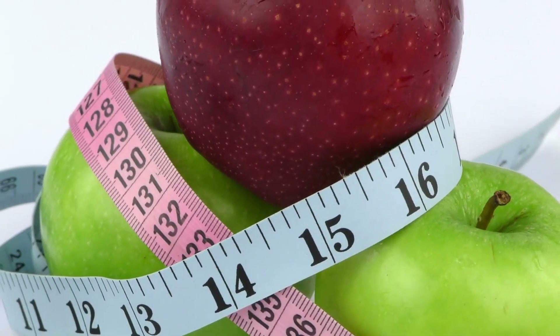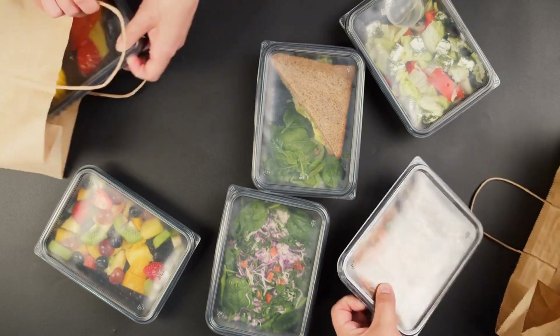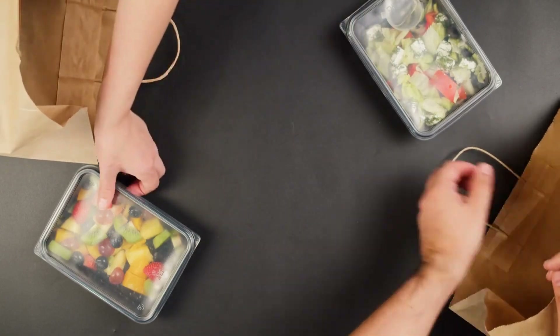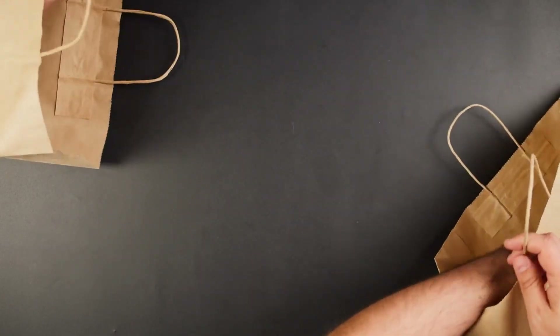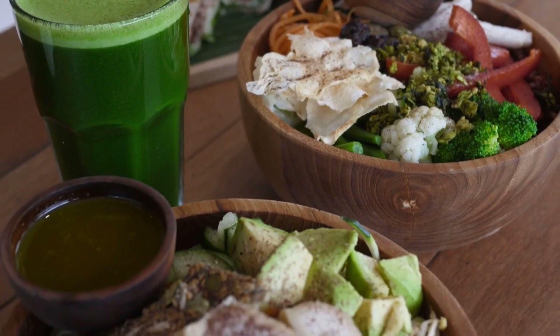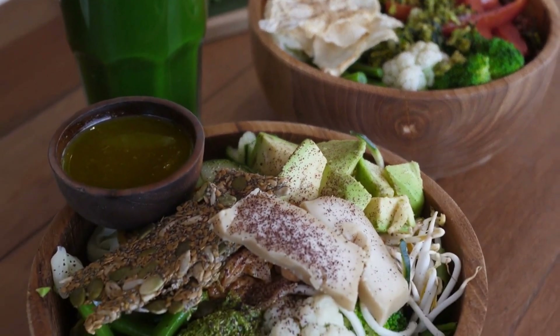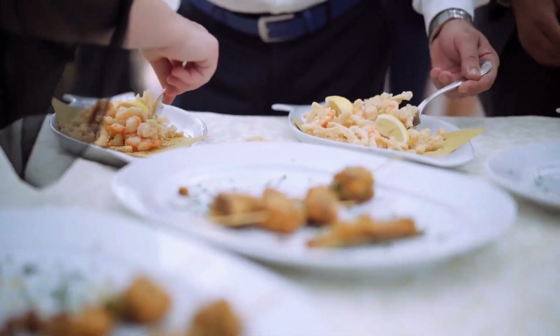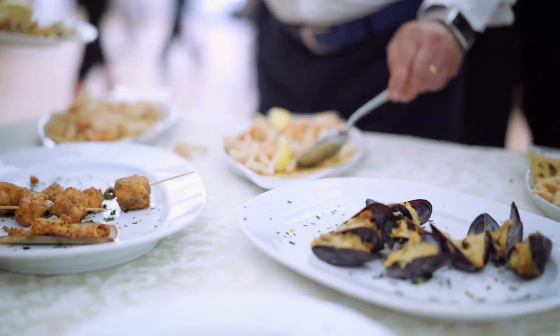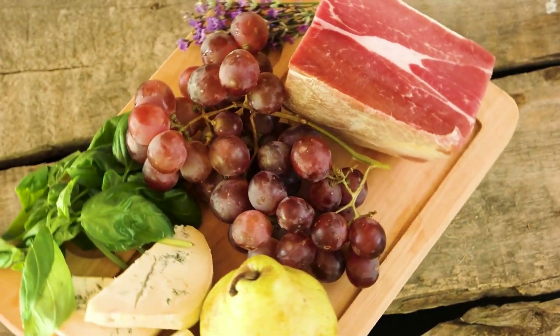Eat a balanced diet. Include a variety of foods from all food groups in your meals, such as whole grains, fruits, vegetables, lean proteins, and healthy fats. Eating a balanced diet is important for maintaining good health and providing your body with the nutrients it needs to function properly. A balanced diet includes a variety of foods from all food groups in appropriate portions.